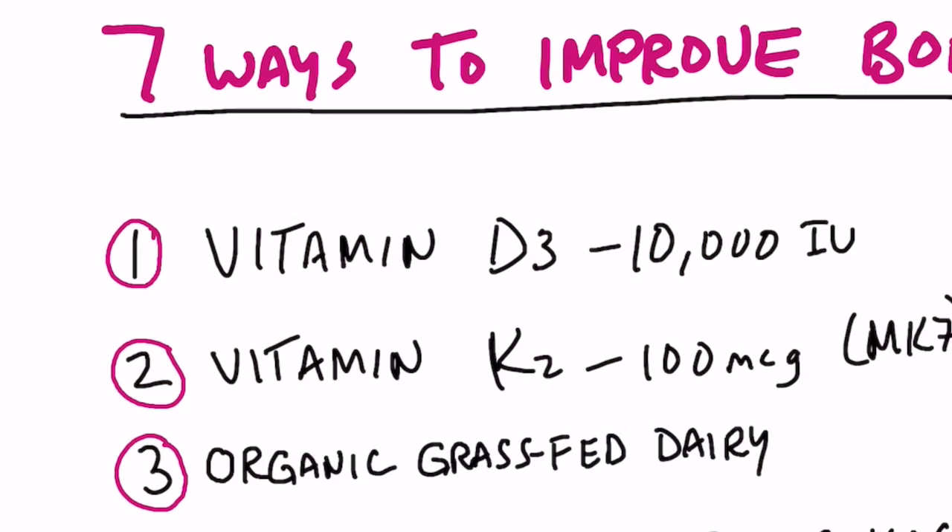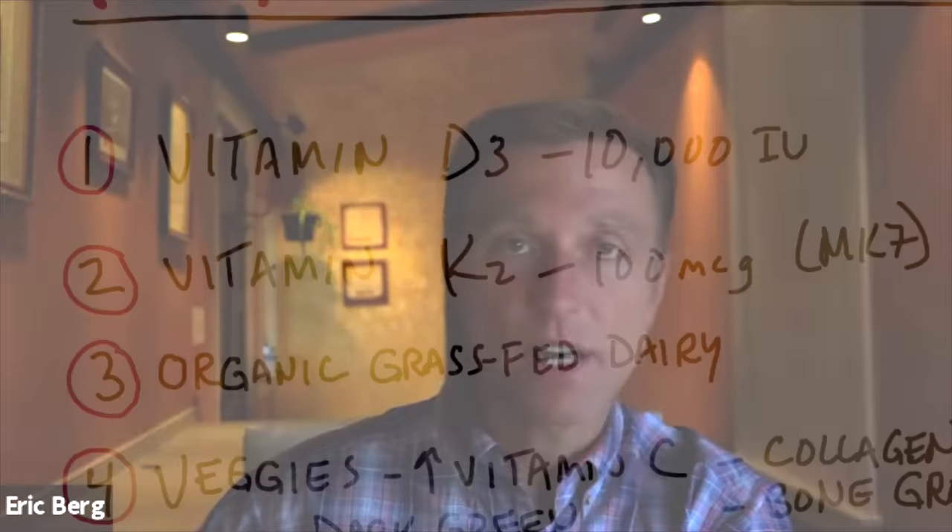The first thing to improve your bones is to start taking vitamin D3. I would recommend taking 10,000 IUs every single day. Now, if you have a major situation with osteoporosis, I would take more — probably 20 to 30,000 IUs of vitamin D3.